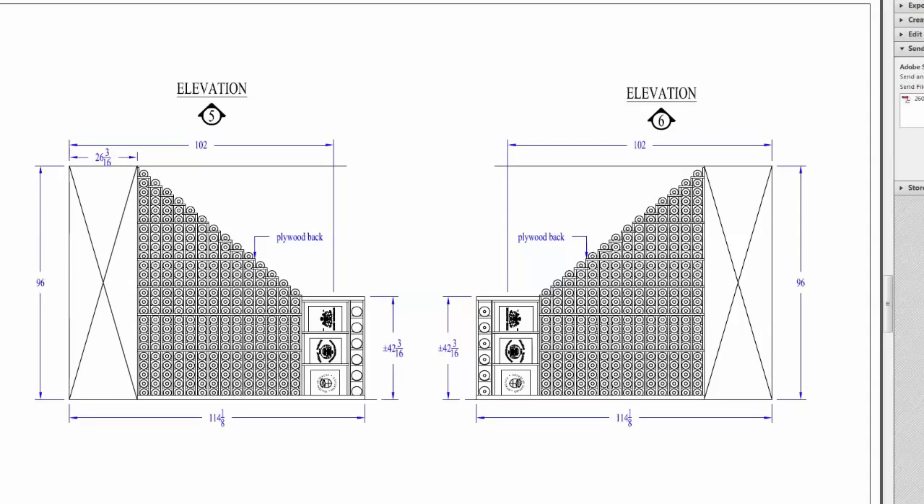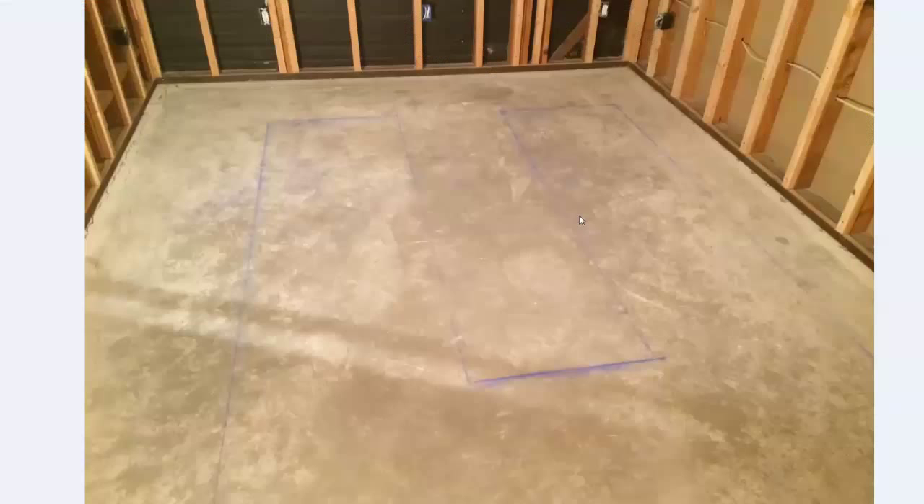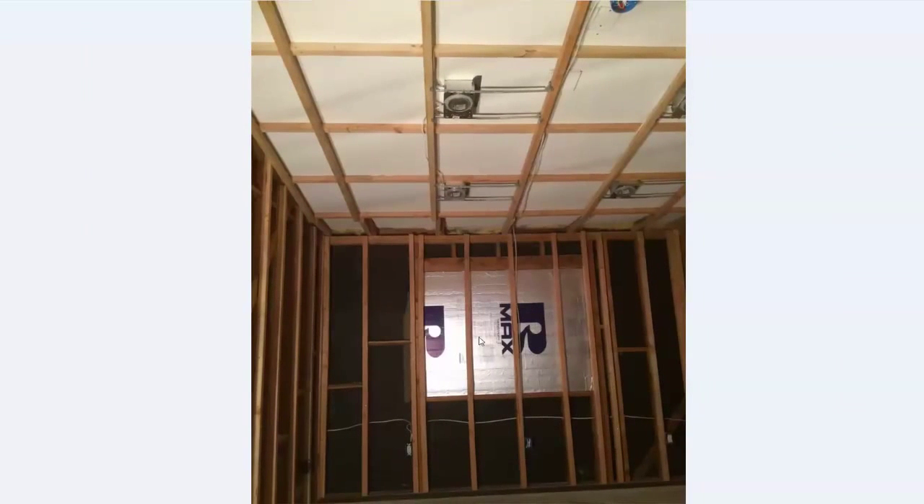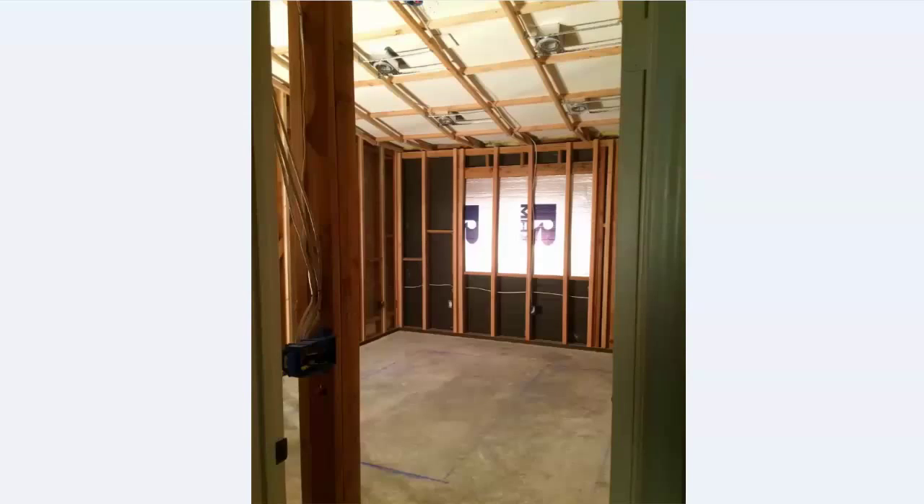Now let's take a look at a couple of photos of the progress in the wine room. Here is the empty wine room, and we had a glass window on the back wall which we ended up removing and insulating. Here are insulated can lights, which you definitely want to use in a wine room.